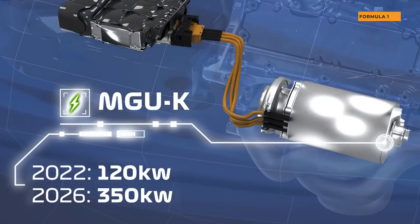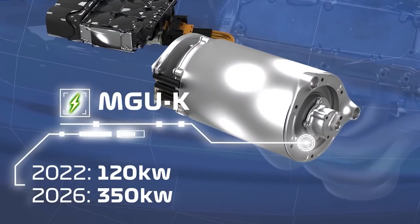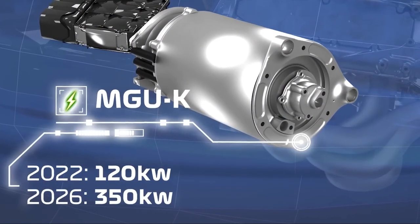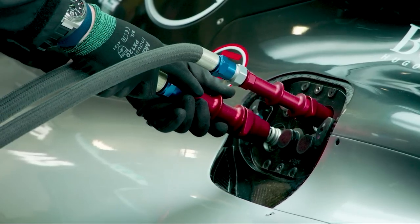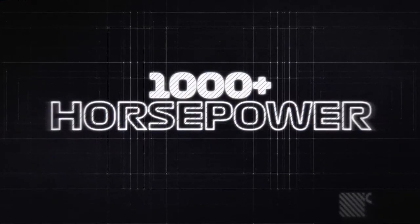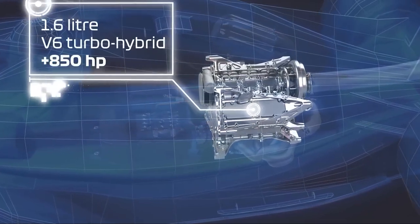The MGU-K will nearly triple the electrical power produced by the current hybrid components. More braking energy will be collected than what would otherwise be wasted, and the goal is for the MGU-K to produce around 350 kilowatts in 2026. With a higher proportion of electrical power, less fuel will flow to the engines and less fuel will be used overall, but the power units will still provide more than 1,000 horsepower and they may even be louder.